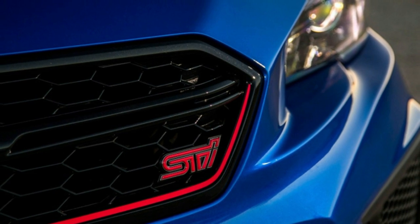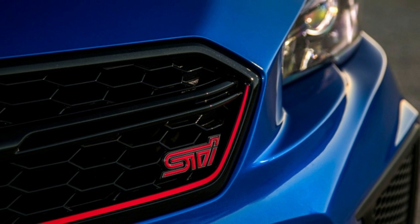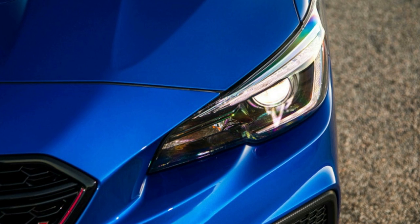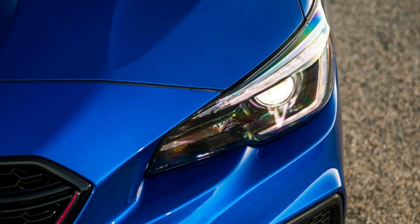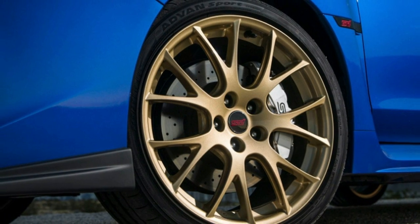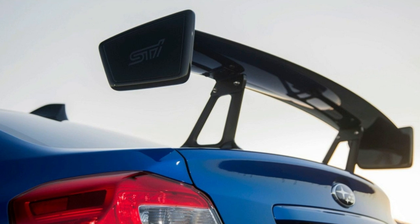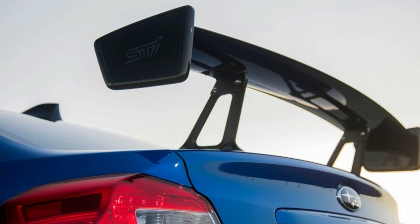It's a riot. This thing sounds like a hooligan and most of the time behaves like one too. I spent a lot of time in 2nd and 3rd gears with the revs around 5,000, just because. Need to slow things down? The brakes are spot on, with quick bite and little pedal travel.